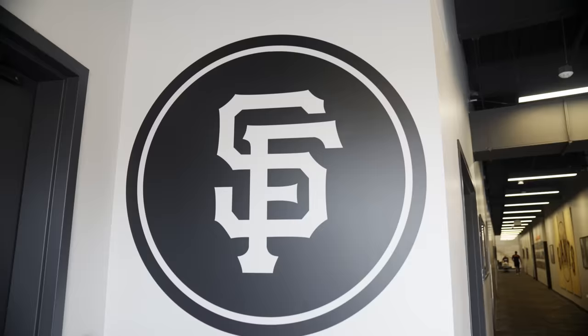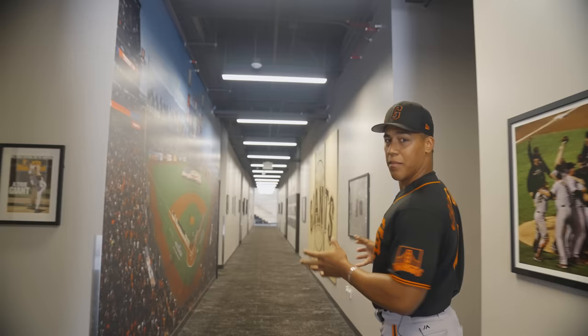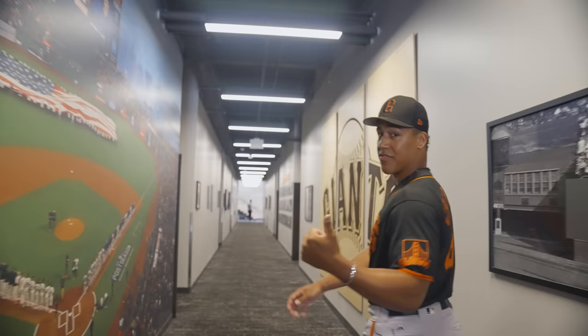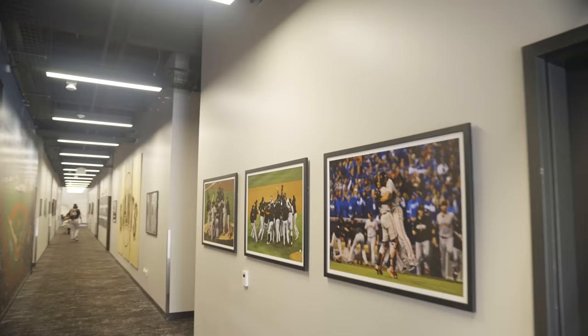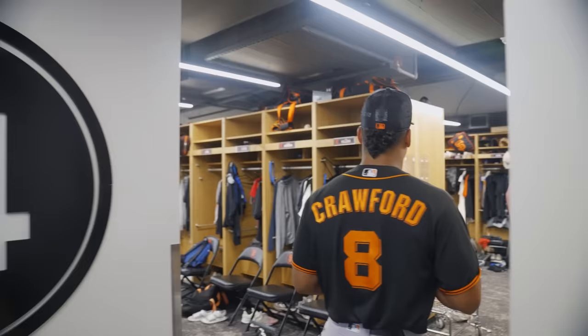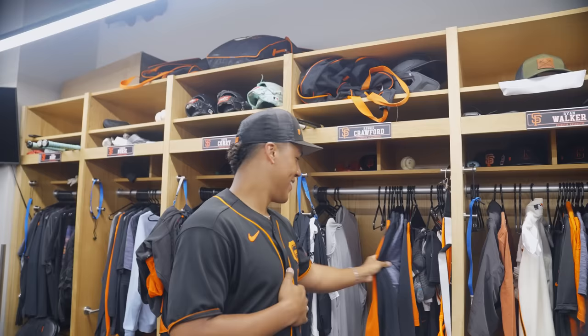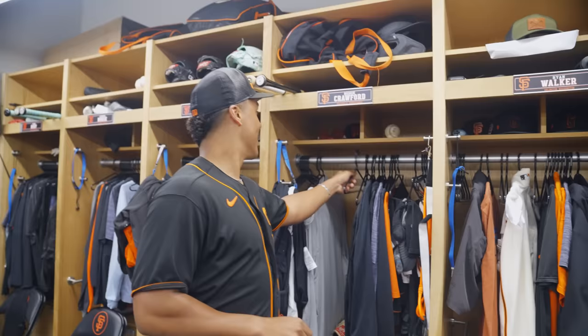This is where the players come in by this hallway. There are five clubhouses for players, one for the staff, and one for the women's staff. Down this hallway you can see photos of former Giants greats. This is my locker room — I've got my spot right here with all the goods: bats, gloves, cleats, shoes, whatever I need. They stocked us up, so I've got all the gear I'd need.